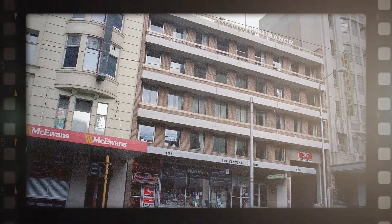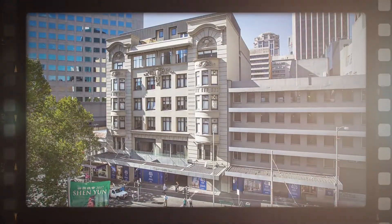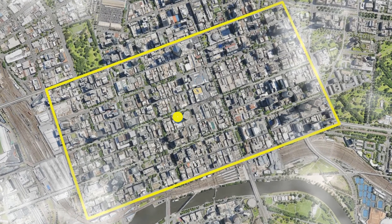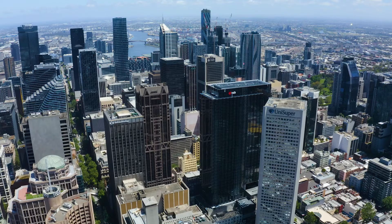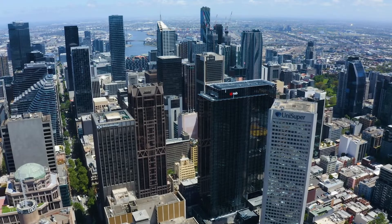It had a failed retail centre on it and had some residential development. So it was a chance to really reclaim the city and you couldn't get more central to the Hoddle grid because we're right on the crosshairs of Bourke Street and Elizabeth Street — a complex site but well located and technically difficult to solve.